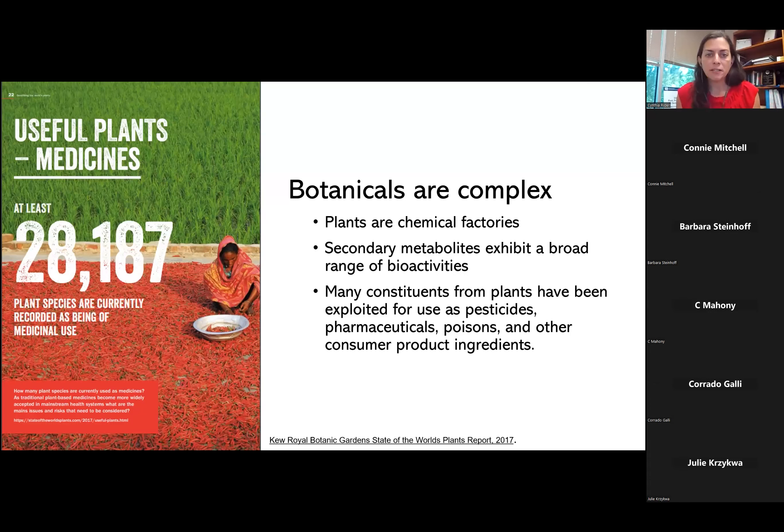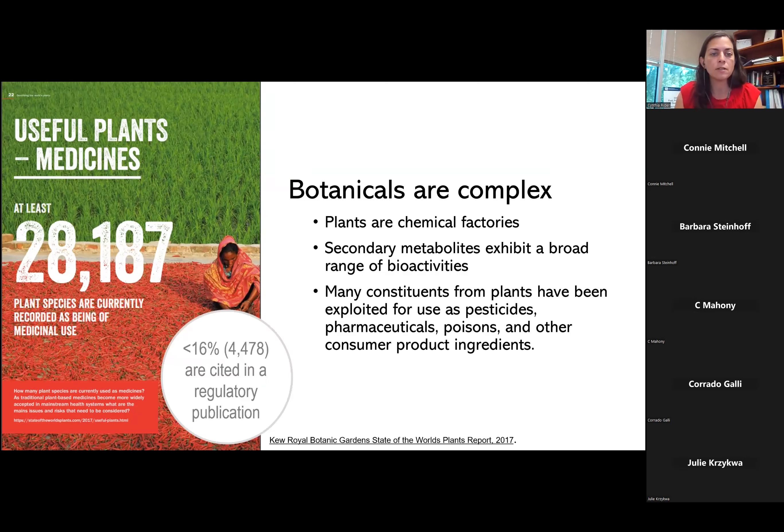We like to start out by talking about how botanicals are complex mixtures. Plants are chemical factories — they make a ton of secondary metabolites that exhibit a broad range of bioactivities. Many constituents from plants have been harnessed as pesticides, pharmaceuticals, poisons, and other consumer product ingredients. An infomercial from the Kew Royal Botanic Gardens State of the World's Plants report of 2017 demonstrates that over 28,000 plant species are currently recorded as being of medicinal use. However, of those 28,000, less than 16% are actually cited in a regulatory medicinal publication, showing that a lot of these are being used off the books for medicinal purposes.